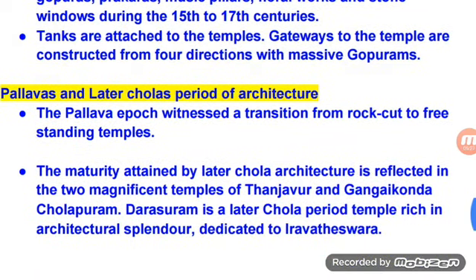The Pallava epoch witnessed a transition from rock-cut to freestanding temples. The maturity attained by later Chola architecture is reflected in the two magnificent temples of Tanjavur and Gangaikonda Cholapuram. Dharasuram is a later Chola period temple, rich in architectural splendor, dedicated to Airavateeswara.